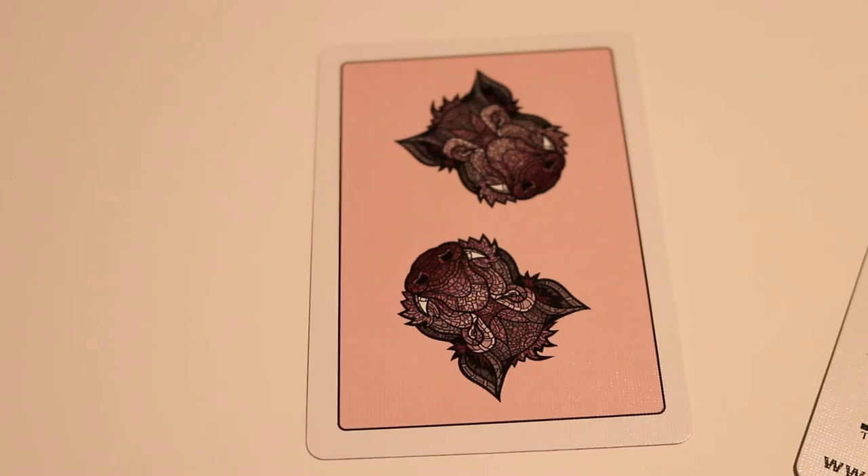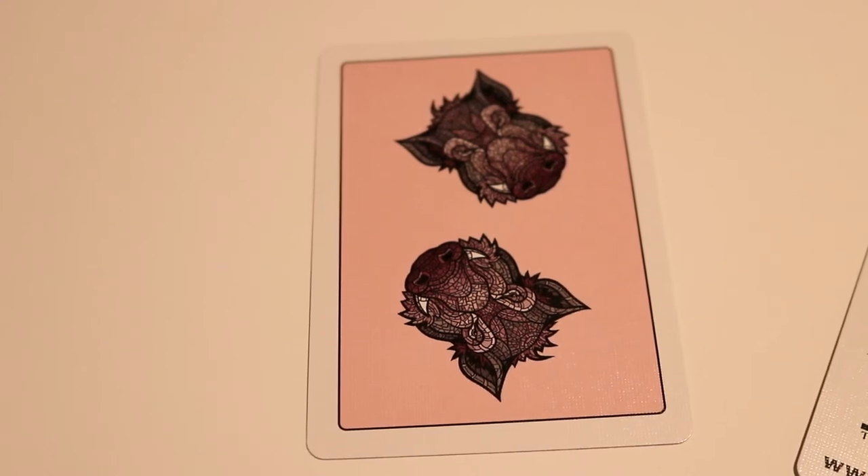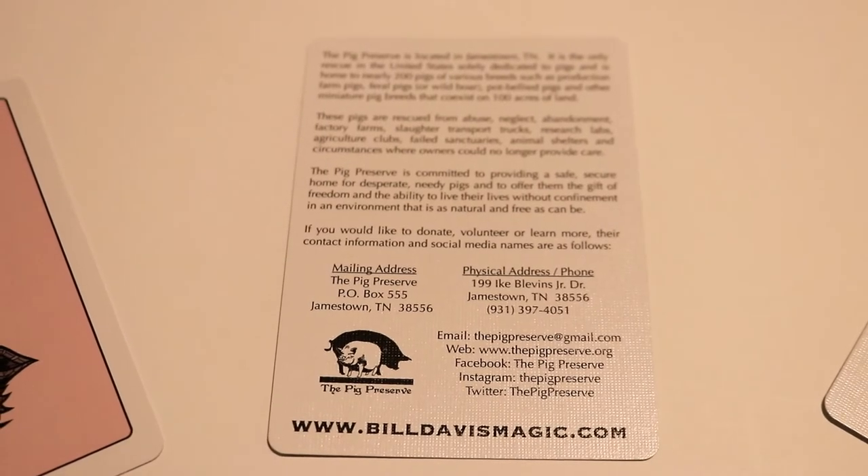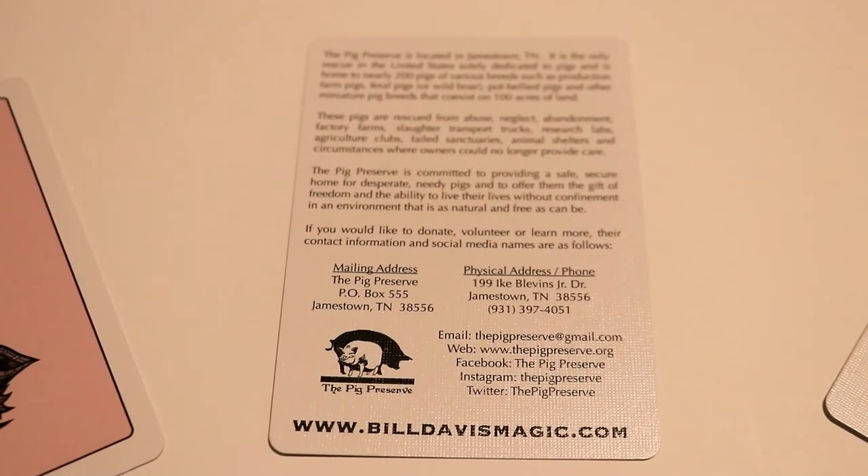With this deck you're going to receive some extra cards. The first is a double backer — it has the back design on both sides, making it great for different magic effects. The next is an ad card about the Pig Preserve in Jamestown, Tennessee, which is home to nearly 200 desperate and needy pigs rescued from situations including abuse, neglect, abandonment, factory farms, slaughterhouses, transport trucks, research labs, and agriculture clubs. A percentage of each deck sale goes to the preserve.